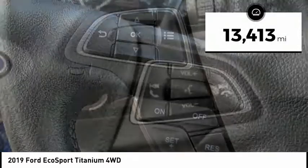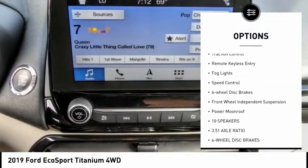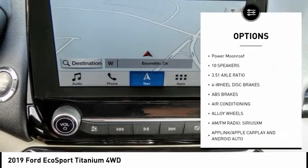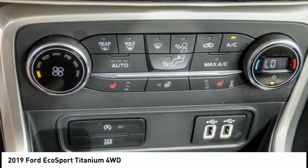This vehicle has less than 15,000 miles. Here are some of this vehicle's great options: electronic stability control, alloy wheels, brake assist, traction control, remote keyless entry, fog lights, speed control, four-wheel disc brakes, front-wheel independent suspension, power moonroof.